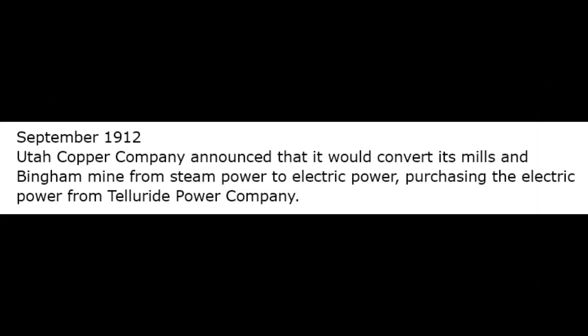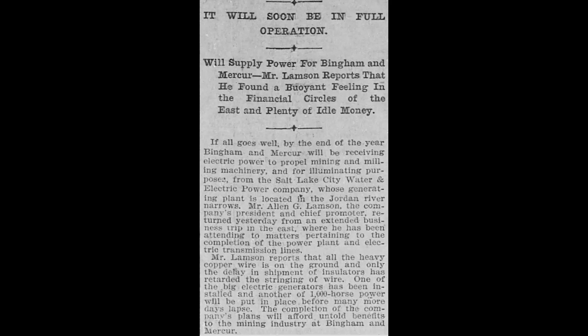In September 1912, Utah Copper Company announced that it would convert its mills and Bingham Mine from steam power to electric power, purchasing their electricity from Telluride Power Company.